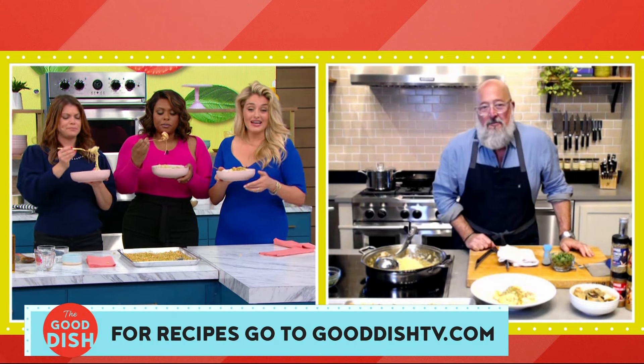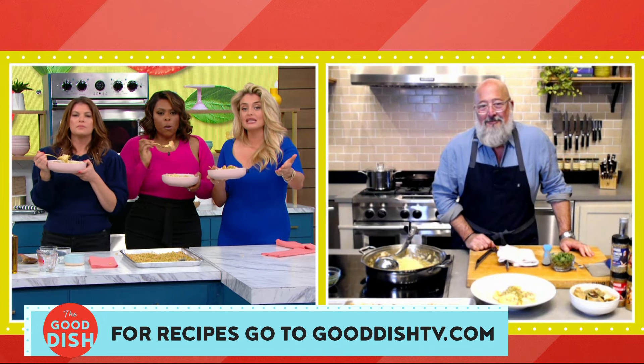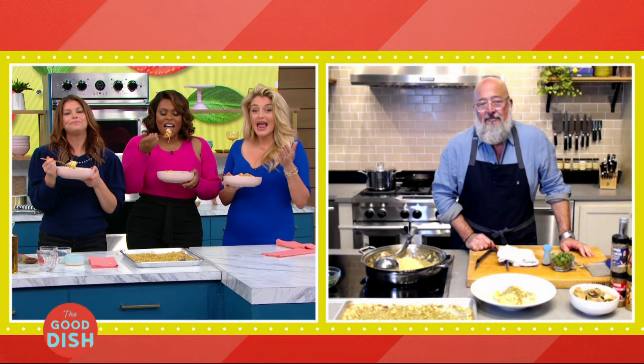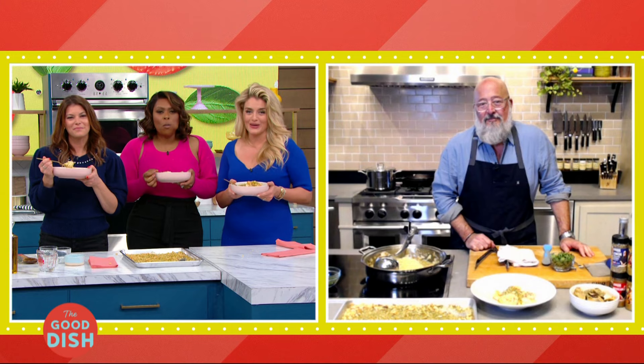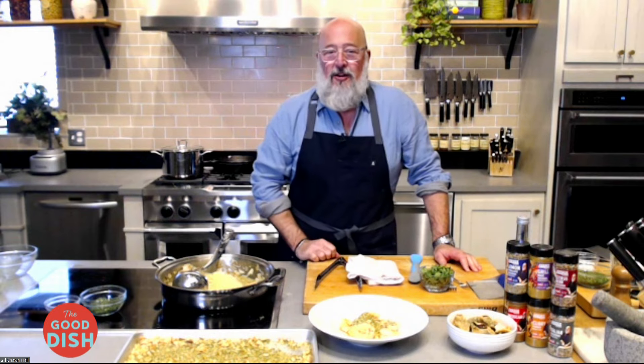Thank you, Andrew. Andrew was recently named Goodwill Ambassador to the United Nations World Food Program. You can catch his show Family Dinner, Sundays at 8 p.m. on Magnolia Network. Thank you so much — this is such a beautiful dish.